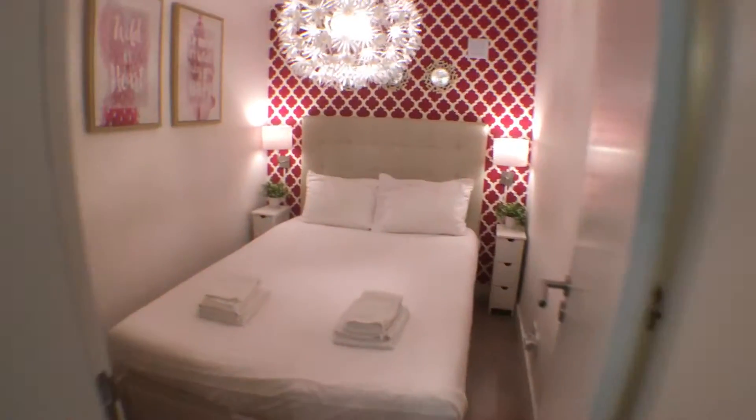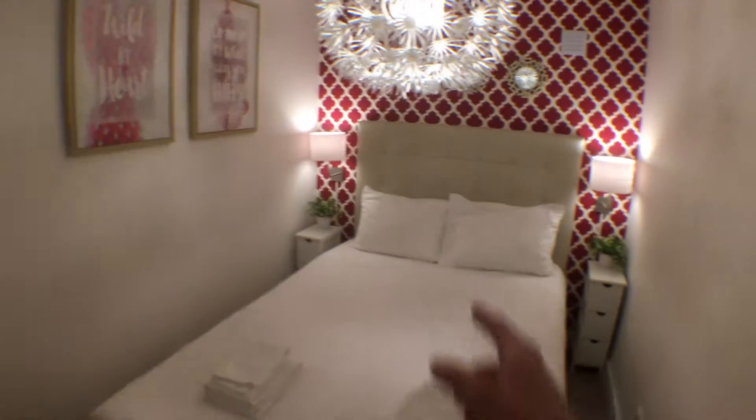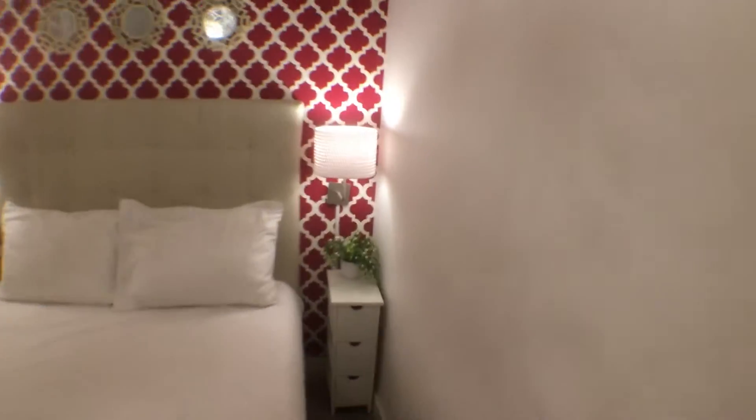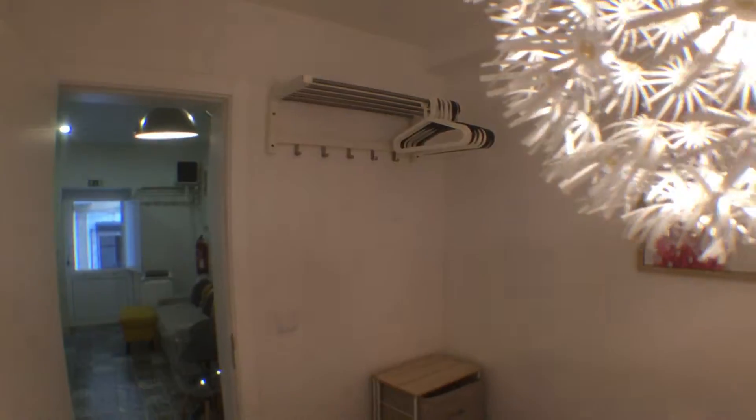In here we have the bedroom. The bedroom doesn't have a window, but it has a double bed, two small night tables, night lamps, and if I step into the other corner, you can see a small chest of drawers and some hanging space.